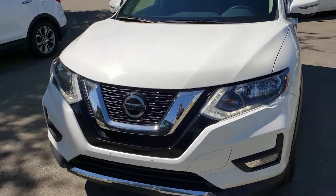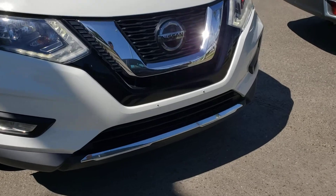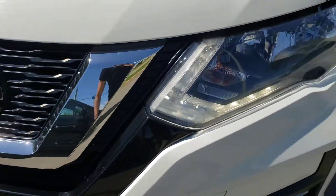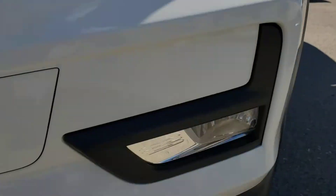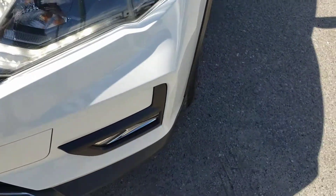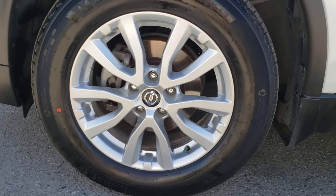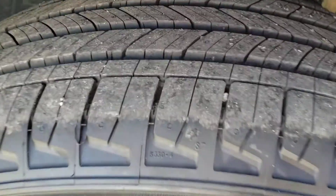Starting out from some of the notable exterior features, you've got a great looking front end with lots of unique and stylish body lines. You've got that nice chrome piece along the grille, as well as the LED daytime running lights with that nice sharp angle. Just below here you'll also find the fog lamps for some additional style and utility. As you come around to the side of the vehicle, you've got the great looking 17-inch alloy rims the vehicle currently rides on, wrapped in Michelin tires with tons and tons of tread.